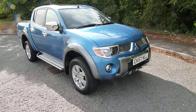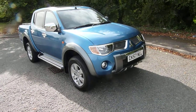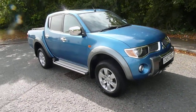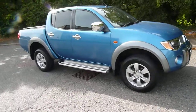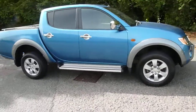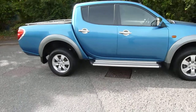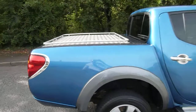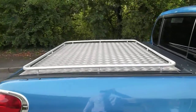Hi and welcome to JT Hughes Mitsubishi Telford. Here we have one of our used pickups — a 57 plate L200 Diamond, so it's top spec. As you can see it looks absolutely fantastic. Alloy wheels, side steps on the outside, and you've got the gas lift aluminium tonneau cover on the top.